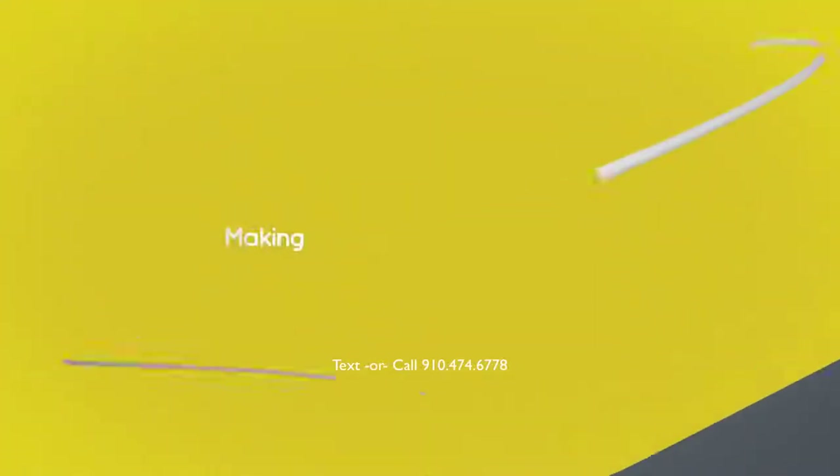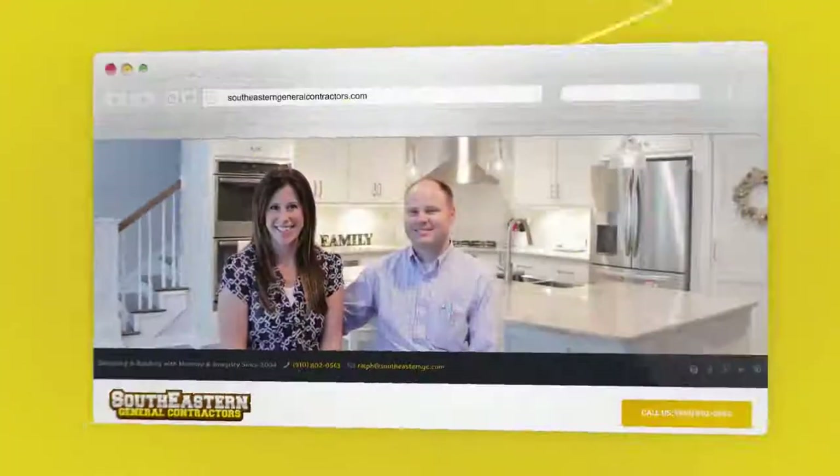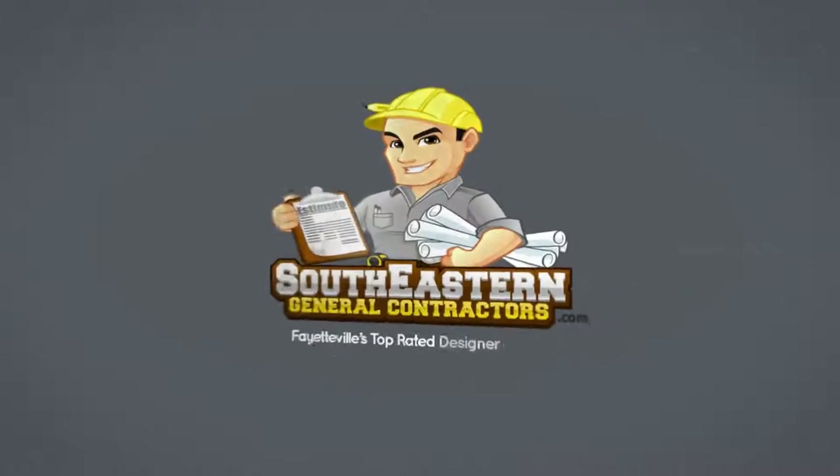Southeastern General Contractors, where making clients happy is our number one goal. Learn more at SoutheasternGeneralContractors.com. Hi, I'm Ralph from Southeastern General Contracting.